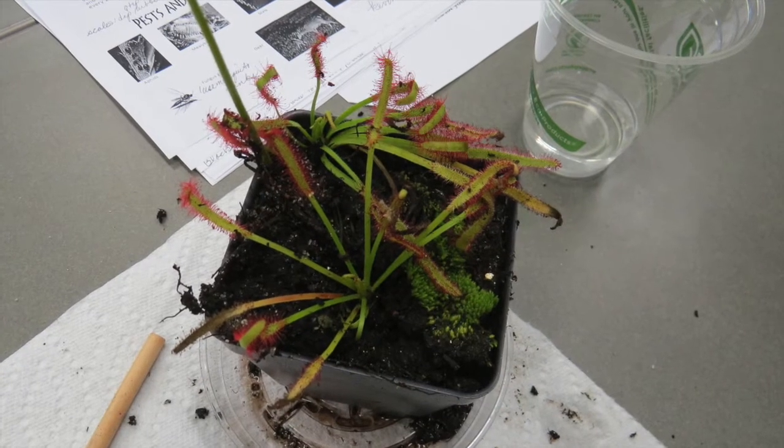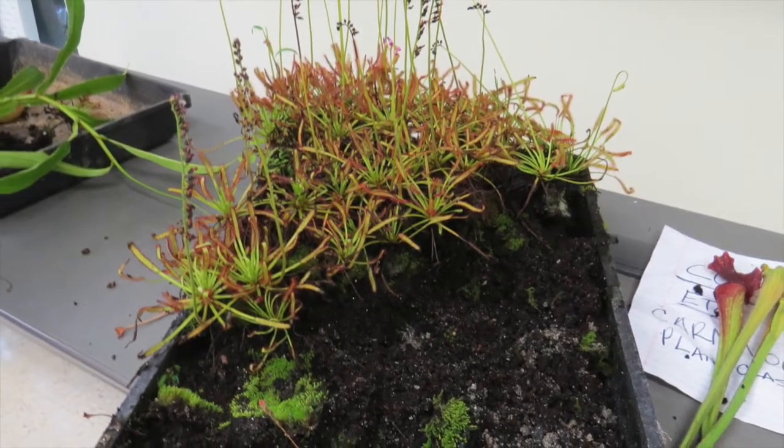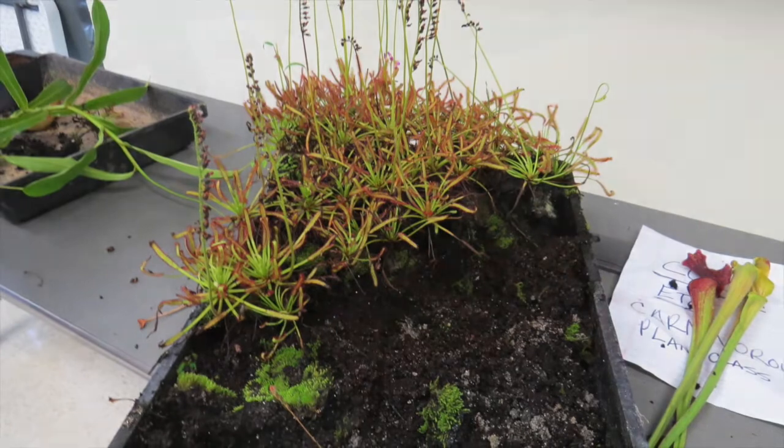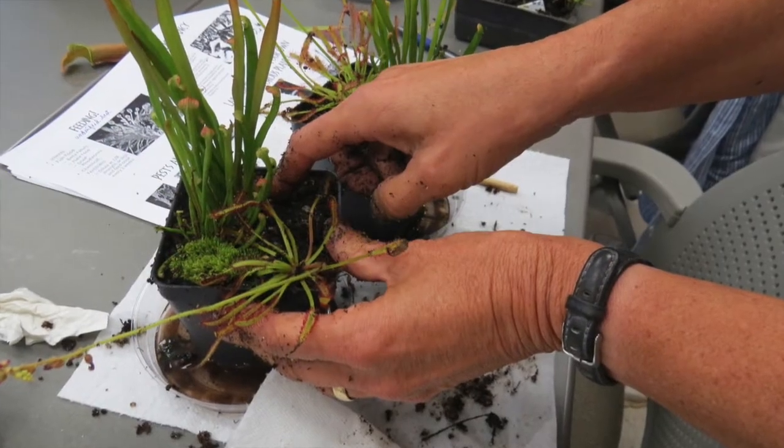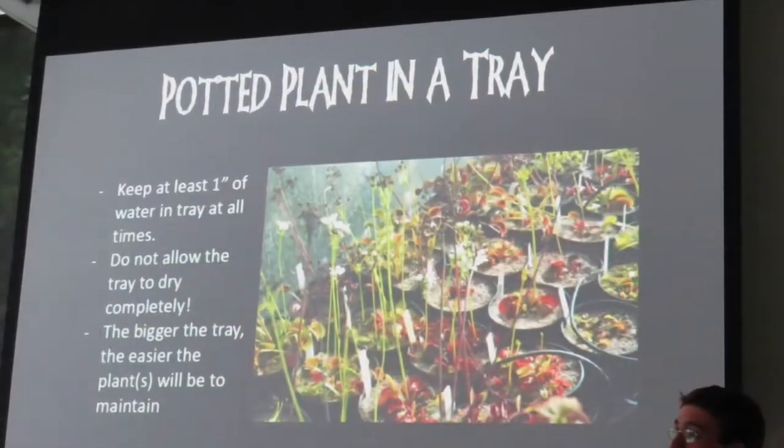Each of us learns how to prepare suitable substrate for the plants we pot. Before the end of class, we take home baby native pitcher plants and Australian sundews.